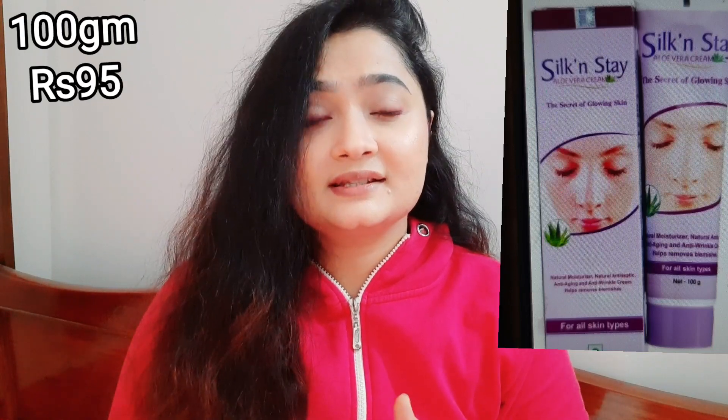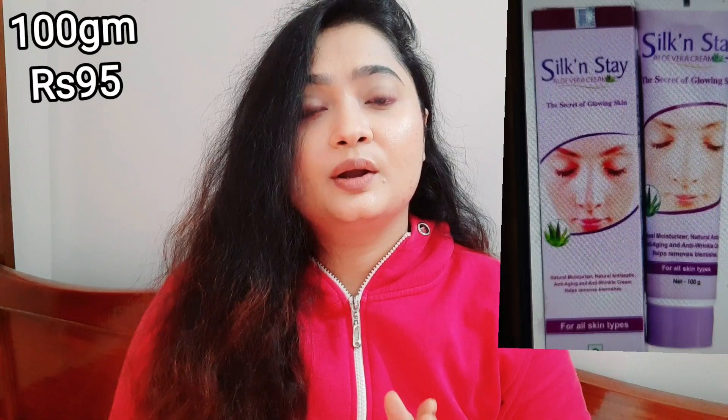You can use it as a fairness cream, because cold cream can be used as anti-wrinkle, fairness cream, antiseptic, and pimple removal. You can use it for all of these purposes.